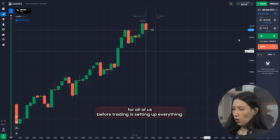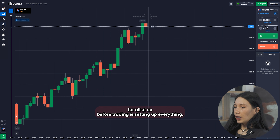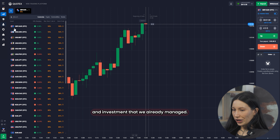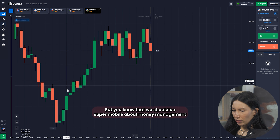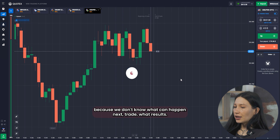The first step for all of us before trading is setting up everything — setting up indicators, timeframe, and investment. We already managed that, but you know we should be super flexible about money management because we don't know what can happen in the next trade or what results we will see.